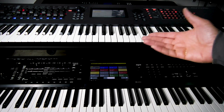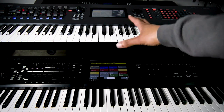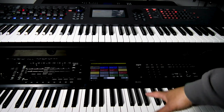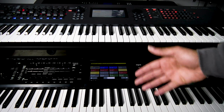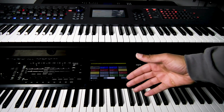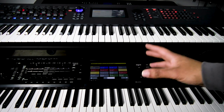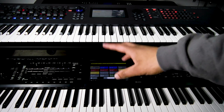A lot of times when someone is trying to make a buying decision and they're looking at something in the price range of one of these two keyboards, both of these keyboards are often on deck. So I'm going to do a comparison to hopefully help somebody make a buying decision.